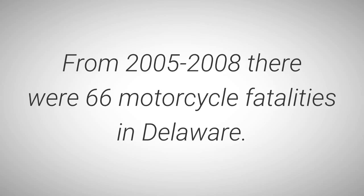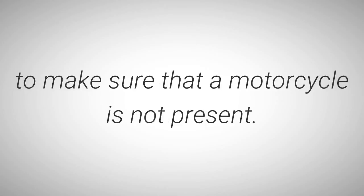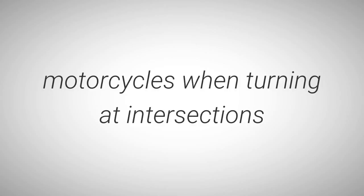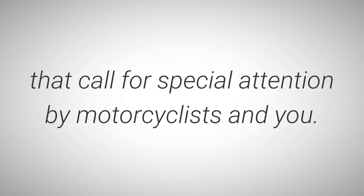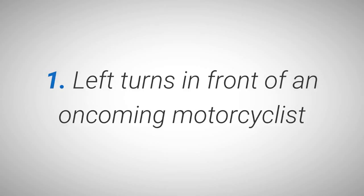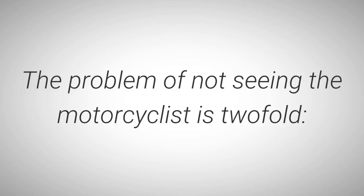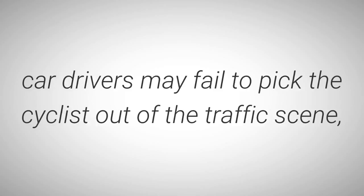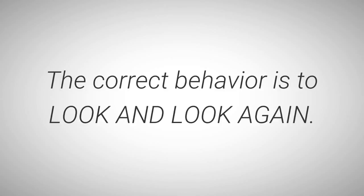Excerpts from the Delaware Driver's Manual — Sharing the Road with Motorcycles. Nationally, almost half of all motorcycle crashes involve other motor vehicles. In collisions with motorcycles, drivers often say they never saw the motorcycle. From 2005 to 2008, there were 66 motorcycle fatalities in Delaware. Always remain alert and check your blind spot frequently to make sure that a motorcycle is not present. Be especially alert for motorcycles when turning at intersections and when pulling out from a side road or driveway. Left turns in front of an oncoming motorcyclist account for a large percentage of car-cycle injury-producing accidents.